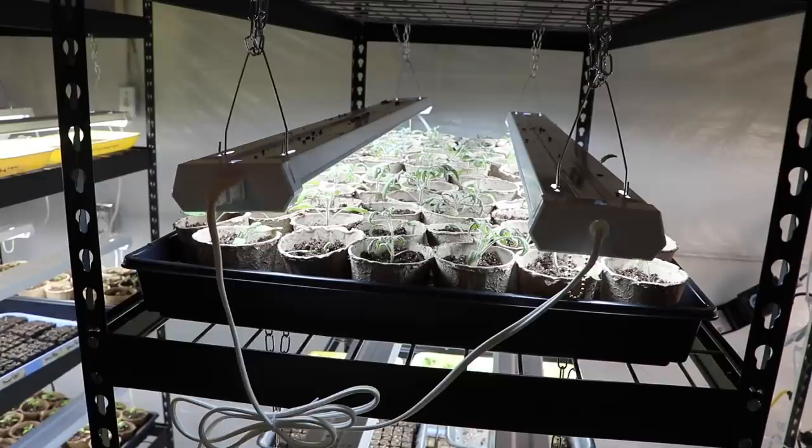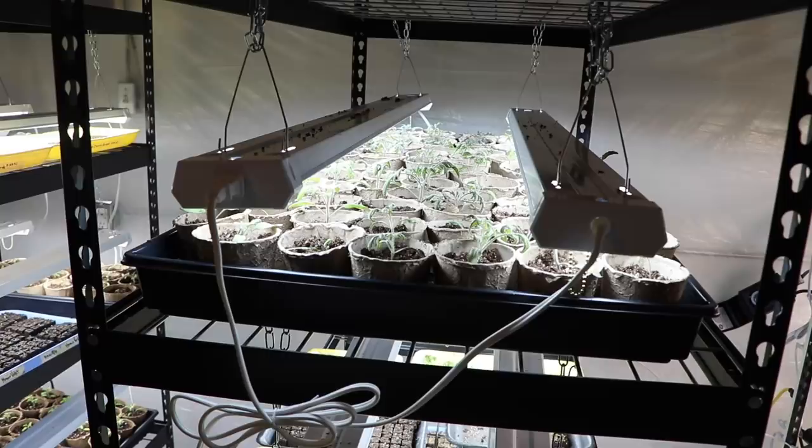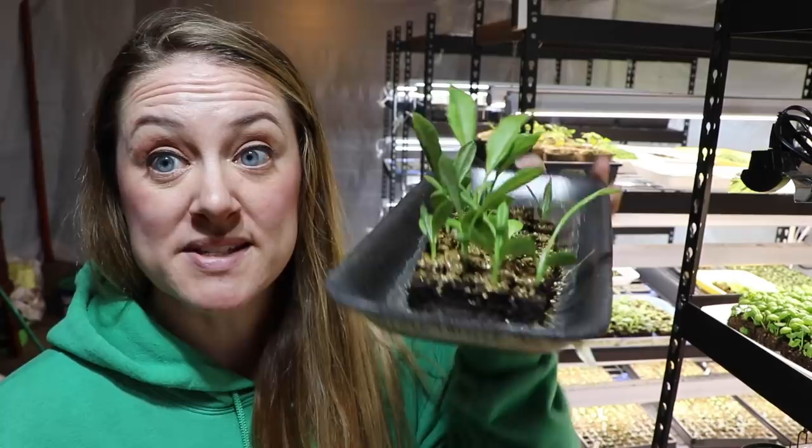Unit four, shelf one. The entire top shelf is tomatoes — Mortgage Lifter and Mortgage Lifter Blush, four plug trays. Moving on — I have two trays of rudbeckia: Irish Eyes rudbeckia and rustic rudbeckia, about the same germination on both. I kind of want to plant more, although Gina only had a five-foot section of rudbeckia and it bloomed like crazy.